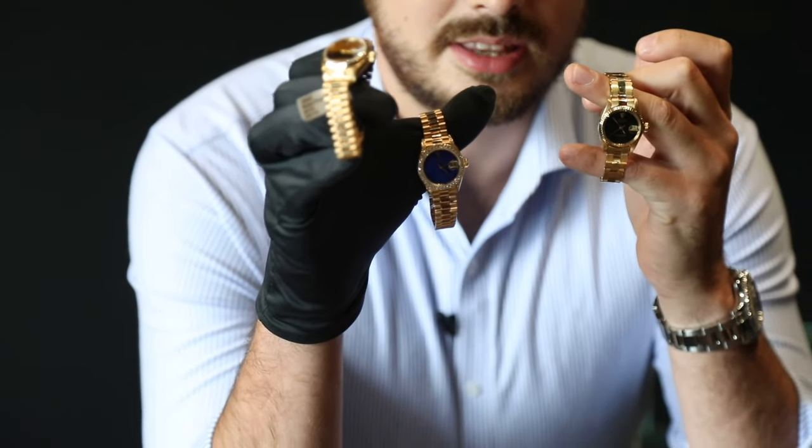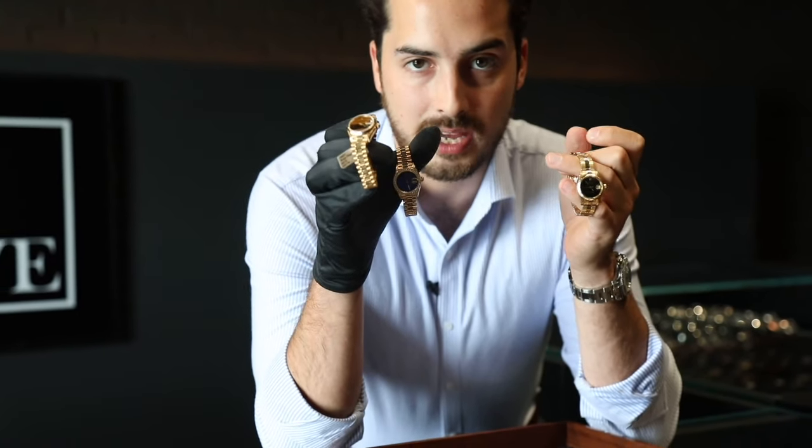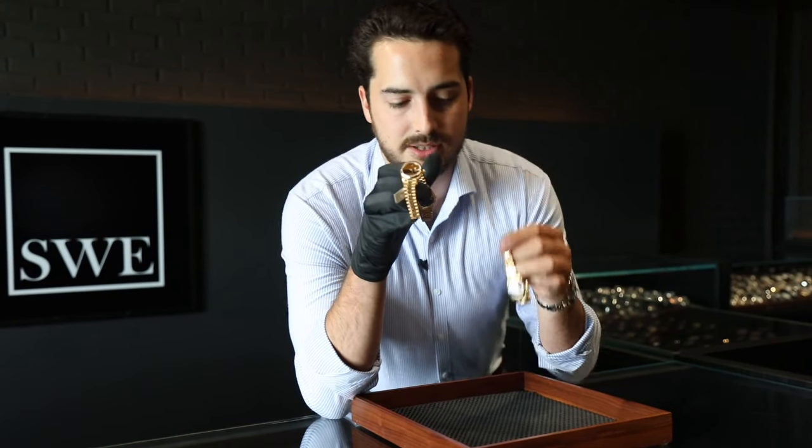Keep in mind, these are unique — they're going to be one out of one. No one else will have the same exact dial as you, especially if you pick one of these. So let's jump into it.